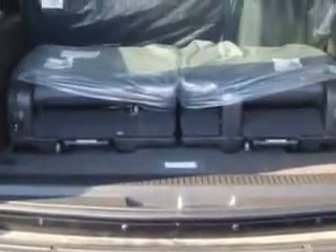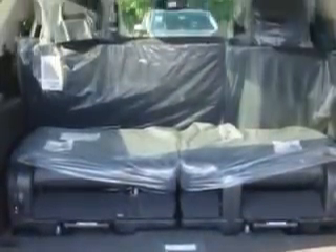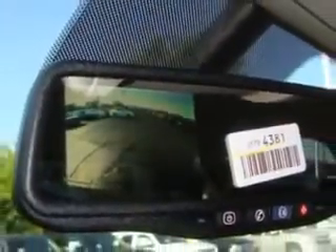It has features like OnStar, a CD player, power seat, cruise control, and much more. Enjoy the drive and feel safe in this 2011 Chevy Tahoe. See us at Chevrolet of Homewood today.